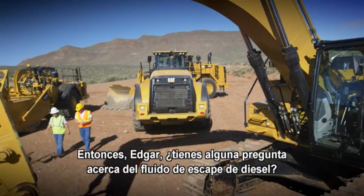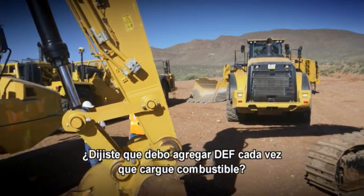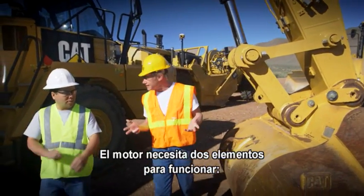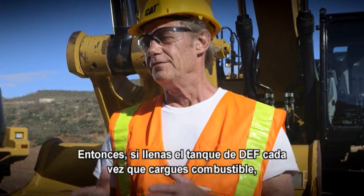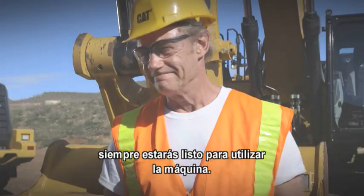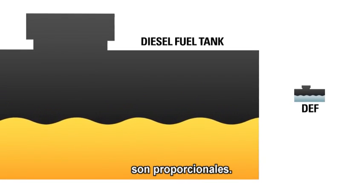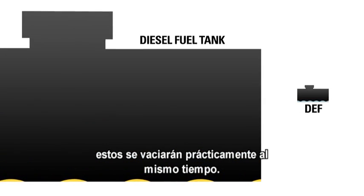Do you have any more questions about the diesel exhaust fluid? Yeah, so you said that I should add DEF whenever I fuel up? Yes, that's the best way to go. Your engine needs two things to run: diesel fuel and DEF. So if you fill up the DEF tank every time you fuel up, you'll always be ready to go. The fuel tank and the DEF tank are size proportionate, which means that if you start with full tanks, you'll empty them both at about the same rate.